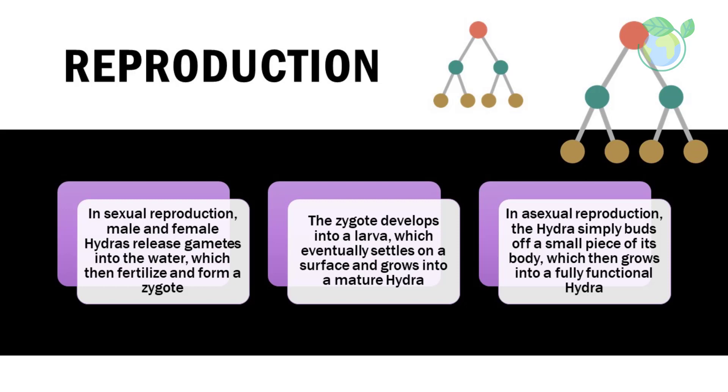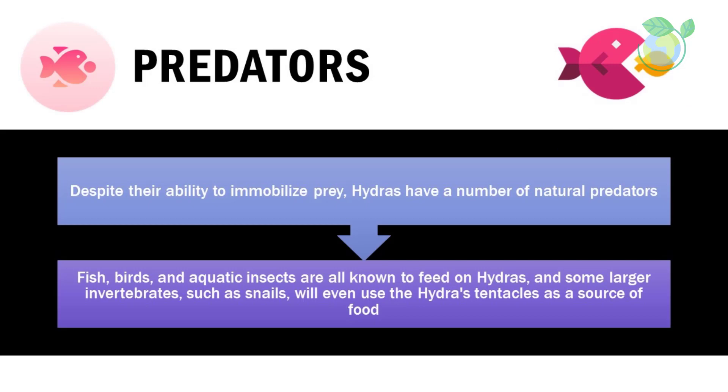Reproduction: hydras are able to reproduce both sexually and asexually. In sexual reproduction, male and female hydras release gametes into the water, which then fertilize and form a zygote. The zygote develops into a larva, which eventually settles on a surface and grows into a mature hydra. In asexual reproduction, the hydra simply buds off a small piece of its body, which then grows into a fully functional hydra.